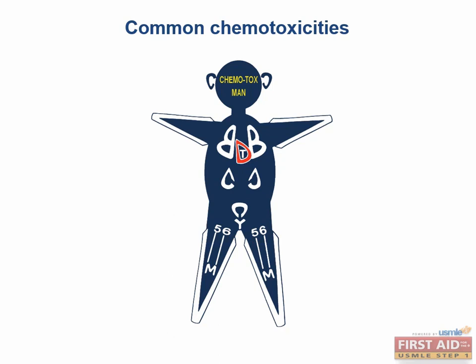Many of these side effects are very commonly tested on your exams. Chemotox Man does a great job of associating all of these side effects into one picture. If you're a visual learner, this technique is highly recommended. He is extremely handy for your boards.